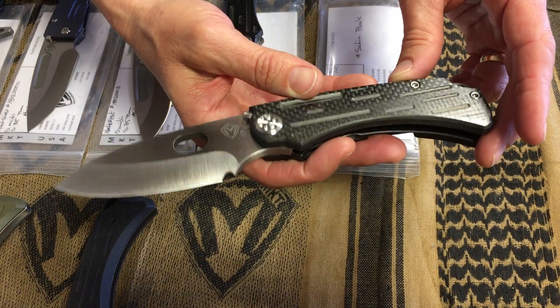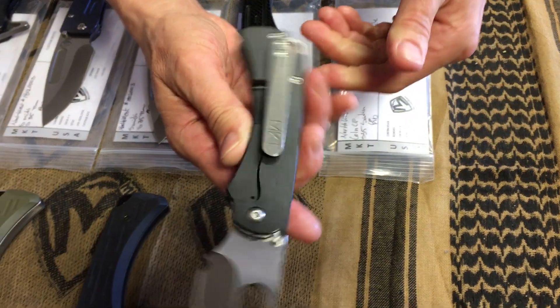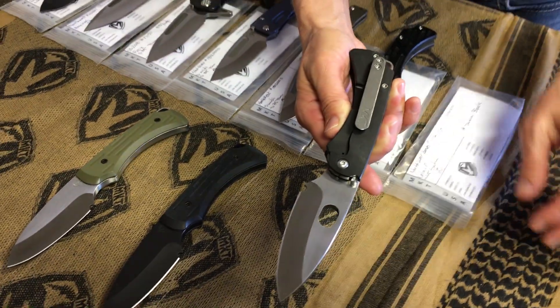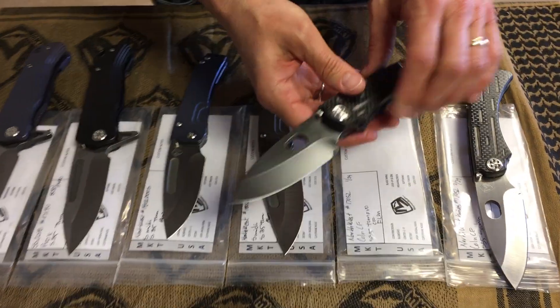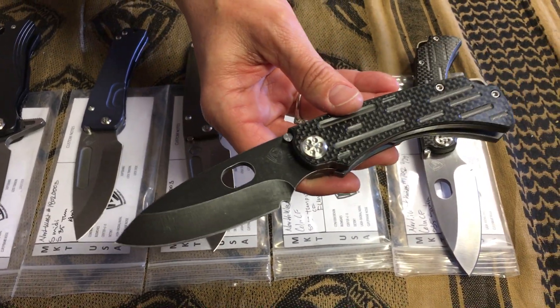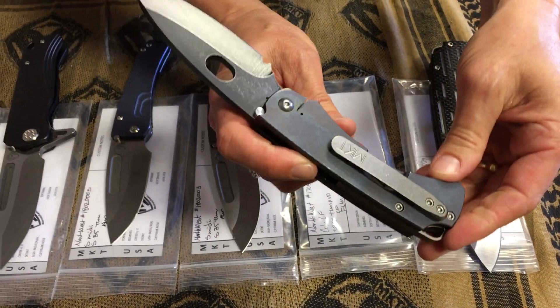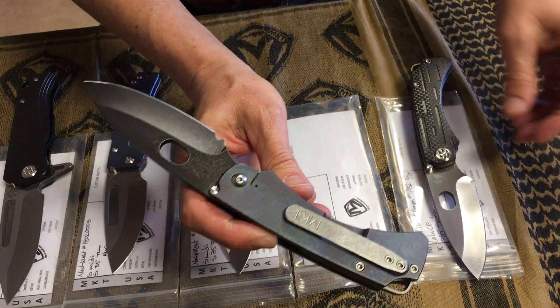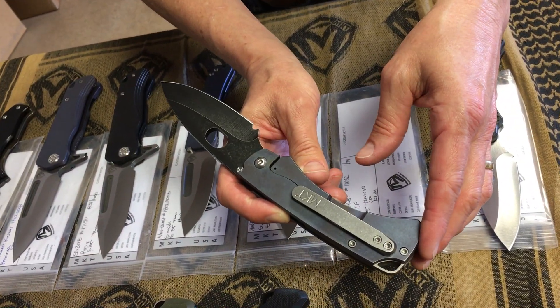S35 satin blade, carbon fiber handle with a PVD coated spring — I kind of like it. The second folding colonial is S35 tumble PVD blade, carbon fiber handle, and a flamed spring. I almost thought it was blue anodized, but it's just an all-over dark flaming. Very cool.